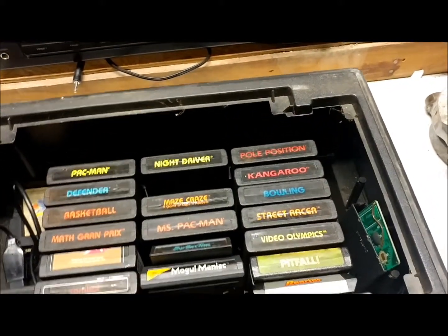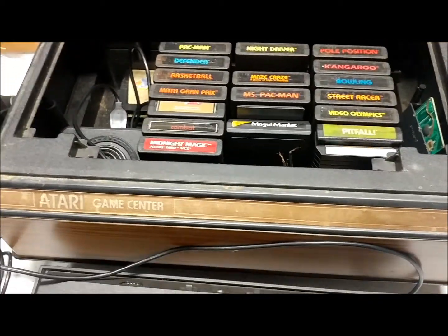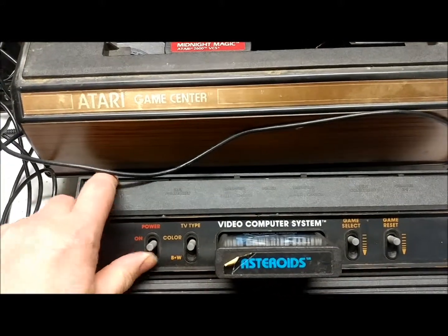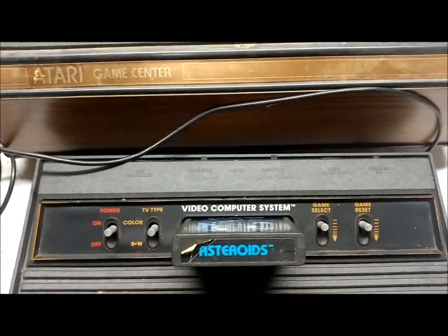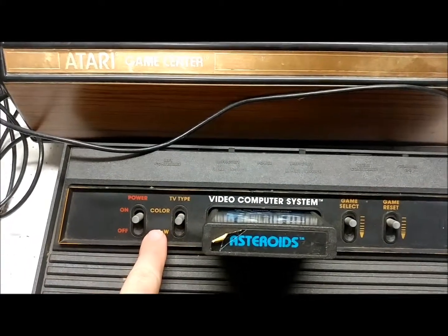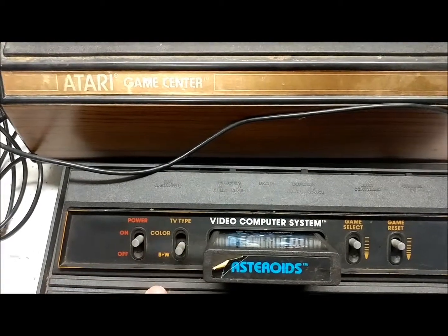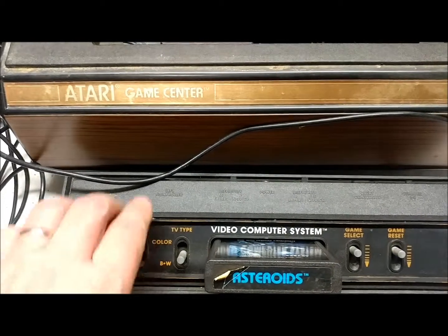Basically, with the TV all hooked up, you would just put the cartridge in, turn the power on, and it would show up on the screen. Back in the day, you could play it on a color TV, which is all fine and good, but you could also play on a black and white TV — you'd flip this switch and there would be no color, just a black and white image.